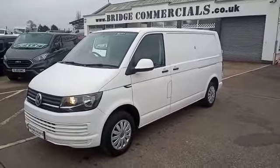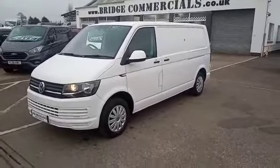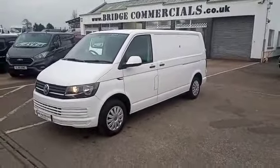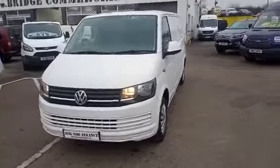Hello and welcome to Bridge Commercials. This is one of our latest arrivals. This is a 2017 Volkswagen Transporter. She's a T28 and she's the long wheelbase. Let me show you around.